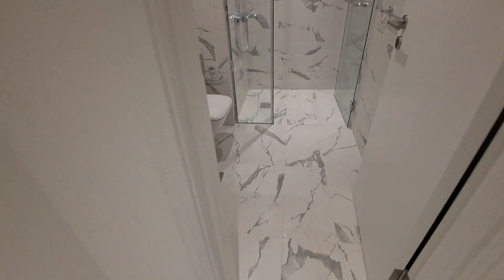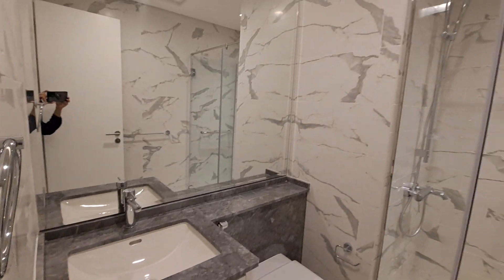First bedroom with a five-door wardrobe and sea view. The two bedrooms share a common washroom — standing shower, and beneath the sink we have storage.